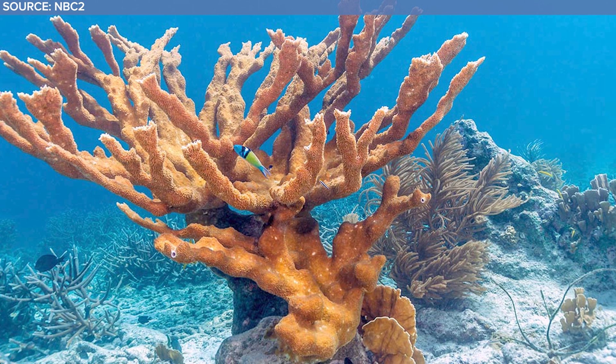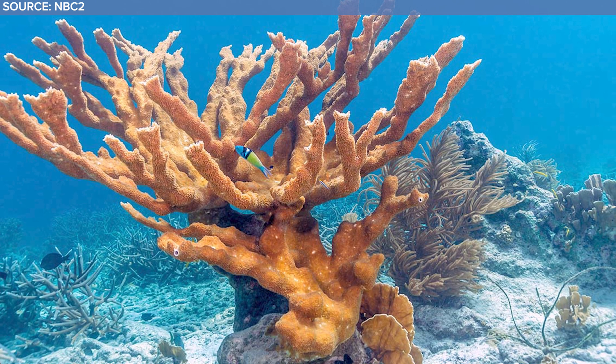Throughout the 1970s and 80s, the Florida Keys were swarming with elkhorn corals, but they fell to coral bleaching and most of the elkhorn coral was wiped out. But this is a happy story, not a sad one.